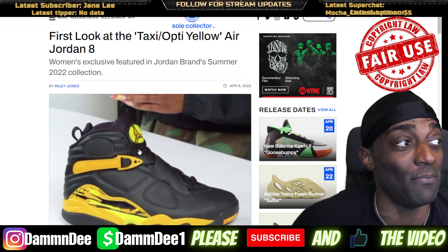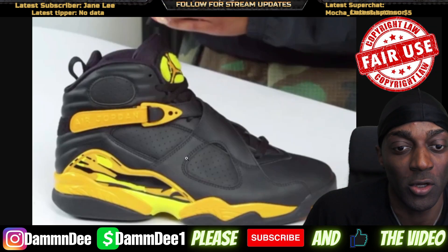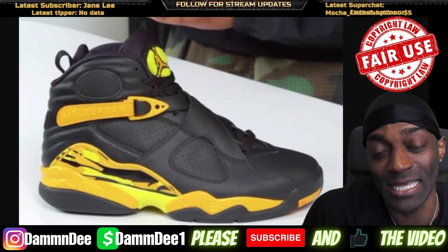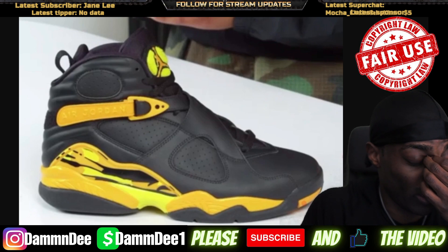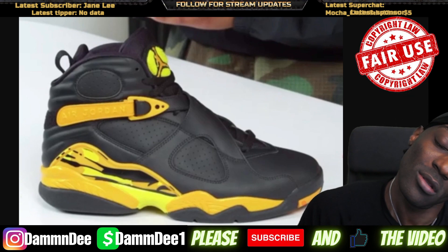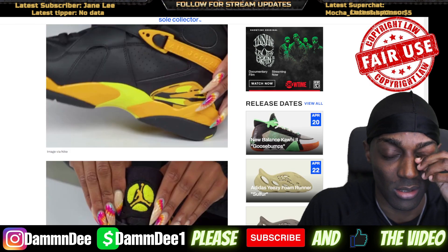Oh man, it's been a minute since we got a Jordan 8. It looks like we're getting a Jordan 8 Yellow Taxi Cab — pretty cool. I'm not gonna get it though, I'm definitely gonna pass on these. I don't have any 8s in my collection; the only 8s I would get are the OG Playoffs and the Bugs Bunnies. So if they ever come out with the Playoff 8s I'll get those, but I absolutely have no 8s in my collection. I'm gonna pass on these, but it's a nice looking shoe.